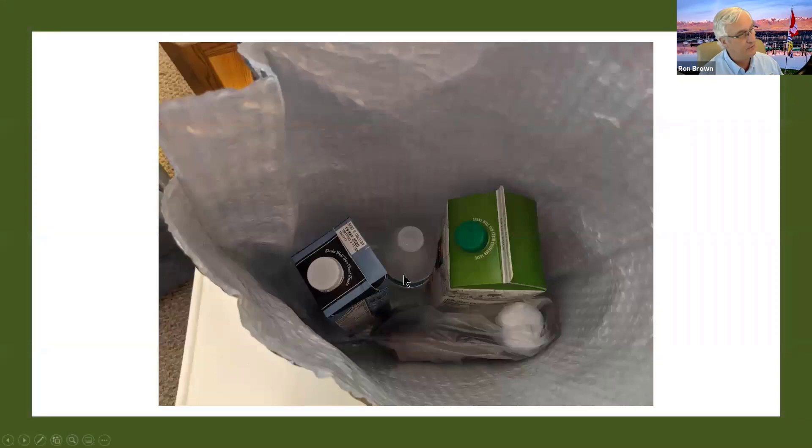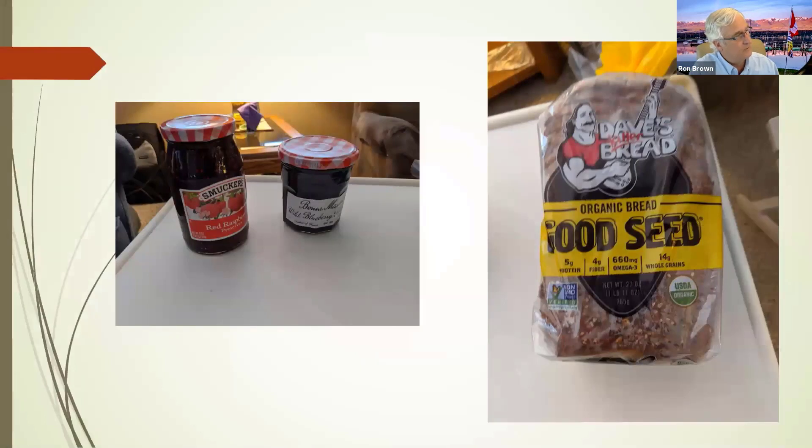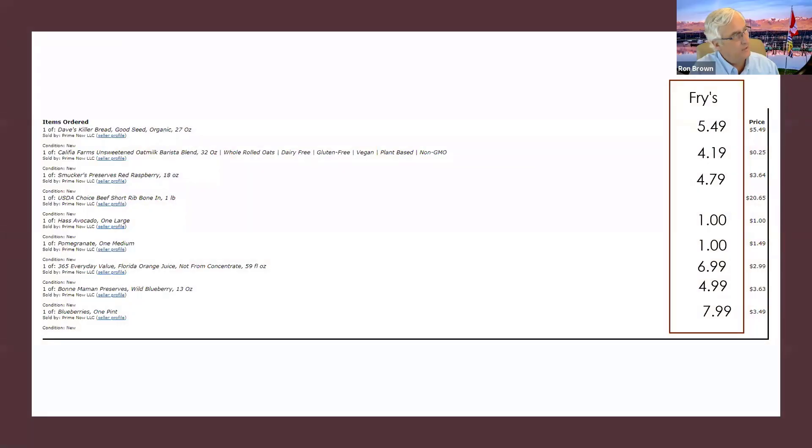They put a frozen water bottle inside to keep it cool — they give you a free frozen ice bottle. I ordered some preserves and some Dave's bread. I then looked at the prices and did comparative shopping. On screen you can see the Fry's prices at your store. Let's take the blueberries: one pint was $7.99 at Fry's — I paid $3.49 on Amazon Fresh. Bonnie Newman preserves were $4.99 at Fry's — I paid $3.63 on Amazon Fresh. So the prices are very competitive, the stuff is great, and the produce is really good. This is a great service for seniors who are having trouble getting out or who are worried about COVID — it's called Amazon Fresh and it's available in your area.